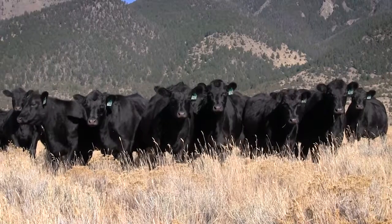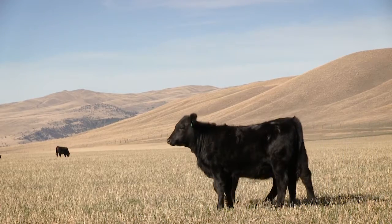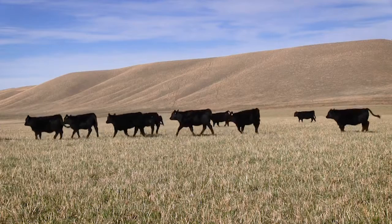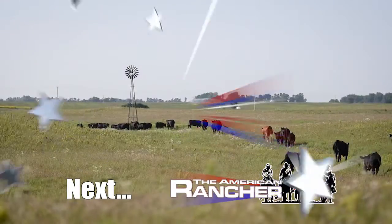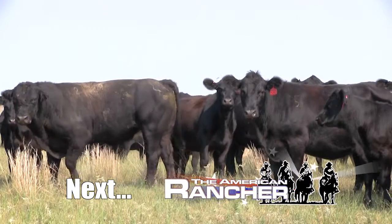Our heifers are super uniform. We've kept them all, bred them all, and calved them all out — they've all worked well, so it's easy for us to keep our replacements and feel confident that buyers who come in and purchase a load or two of replacement females will find they work really well. As for older cows still in production, we've got cows that are 12 years old and have been doing it their whole lives. The reports we've had from people who bought the heifers have been really good — the Gelbvieh Balancer is working great for us and has been a smart choice.